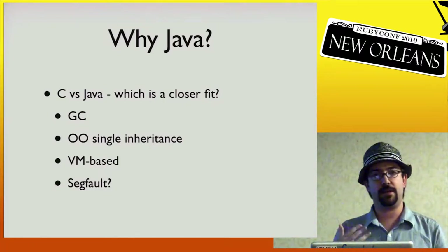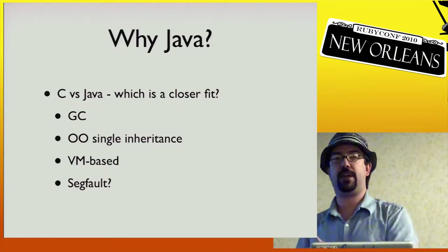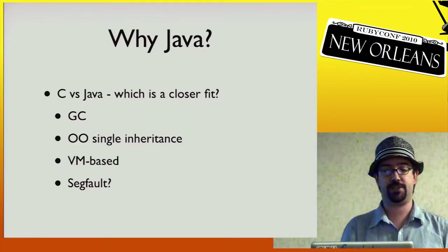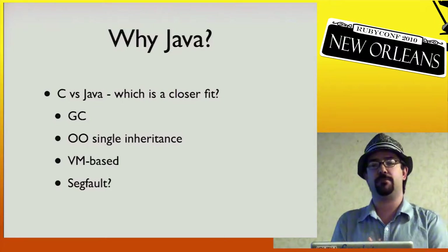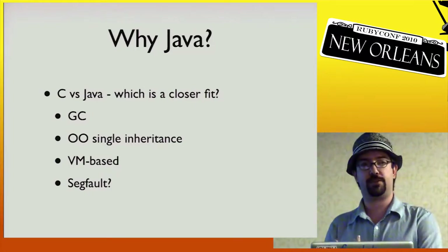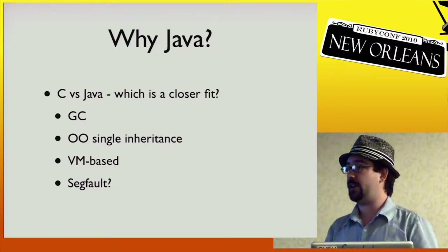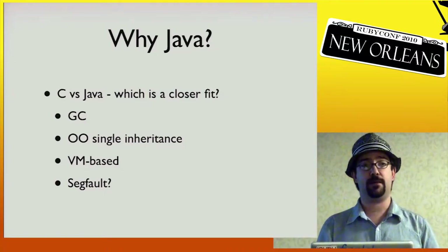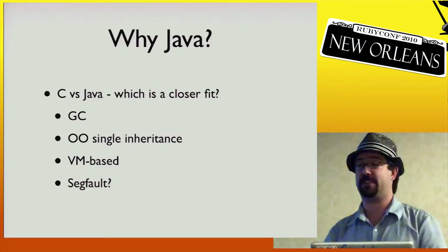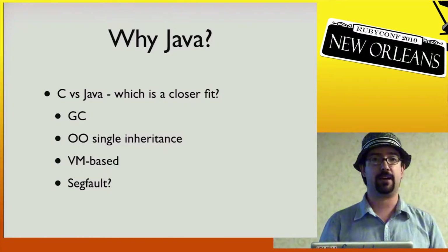After playing around with doing it from Ruby, you may want to actually write in Java for performance and type guarantees. Why write Java rather than C? Java is a much closer fit to implementing Ruby than C is. It has a GC so you're not doing memory management or pointer logic. It's a single-inheritance, VM-based language. We have segfaulted the JVM, and what causes those segfaults? It's always when we call out to C. Writing in Java is going to be a much cleaner experience for hacking on JRuby.